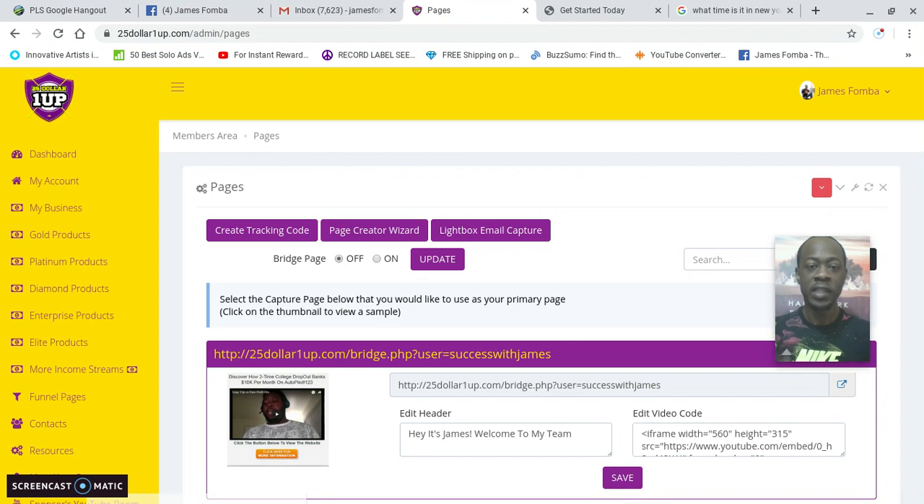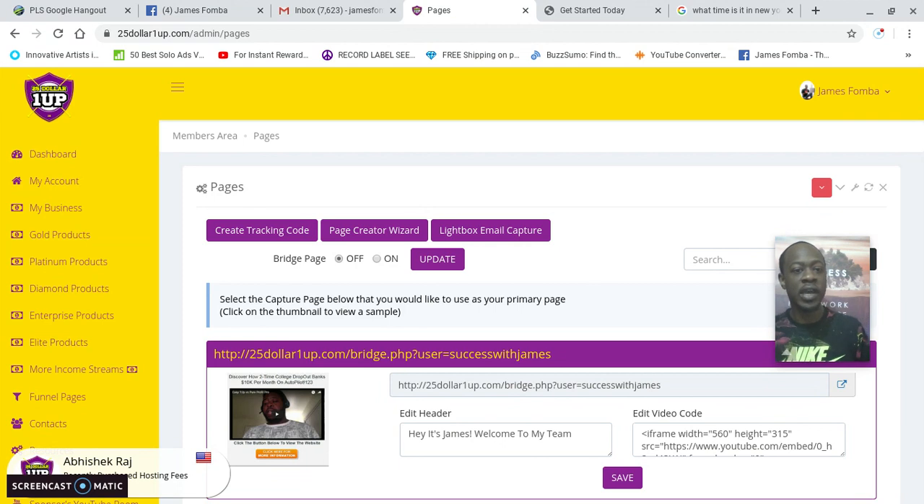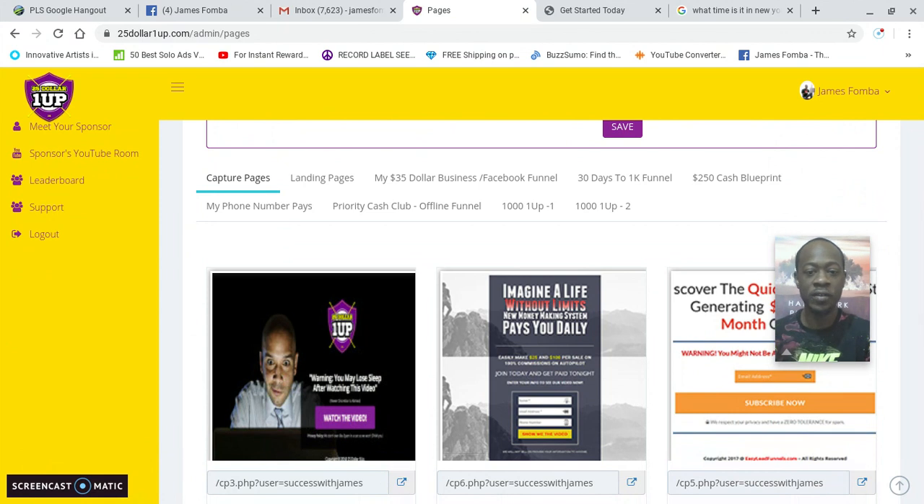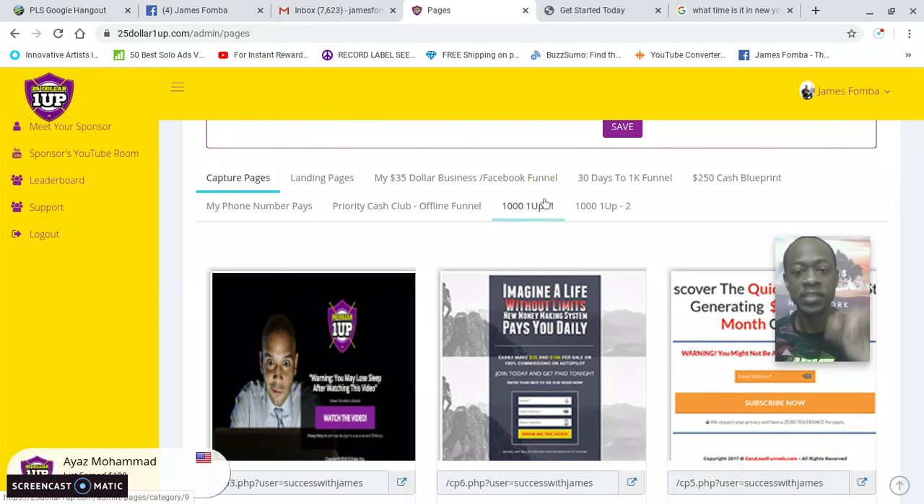When you click on Funnel Pages in your $25 One Up back office, it takes you to all of your done-for-you automated websites. You don't have to be computer-tech savvy — they have websites already made for you that do the selling, telling, explaining, and the sign-up process. With affiliate marketing, you're not the product creator; you're a high-paid middleman. You learn how to market and advertise, and when someone buys a product you get paid. Right here you see the different set of pages — this is the sales funnel I use: Thousand Dollar One Up. I'll click it.